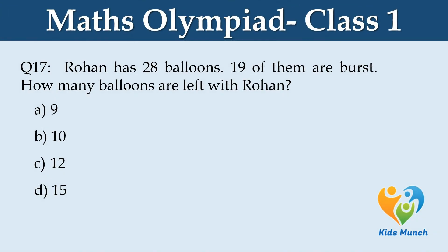Rohan has 28 balloons. 19 of them burst. How many balloons are left with Rohan? Option A. 9, B. 10, C. 12, D. 15.